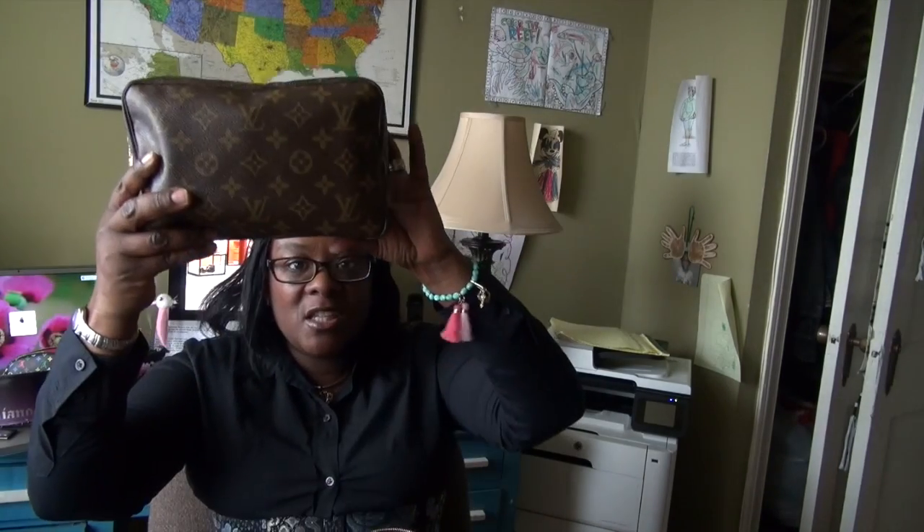Next I have my vintage toiletry pouch. In here I just keep toiletry products. I work overnight, so when I'm done in the morning I like to freshen up — maybe brush my teeth, wipe my face before I leave the job. I keep sunscreen, soap, feminine products, and anything else I may need during the night.